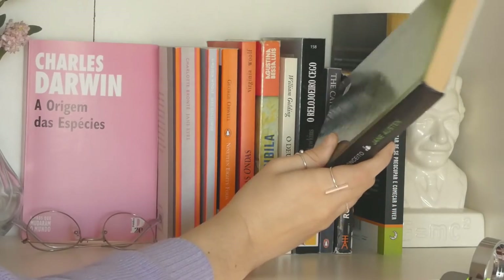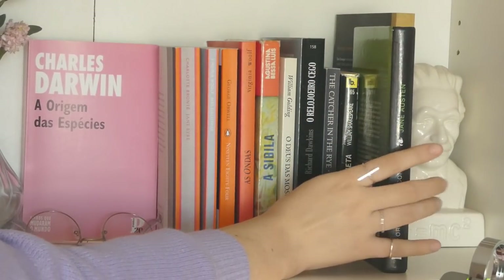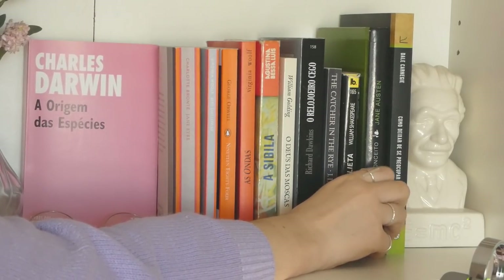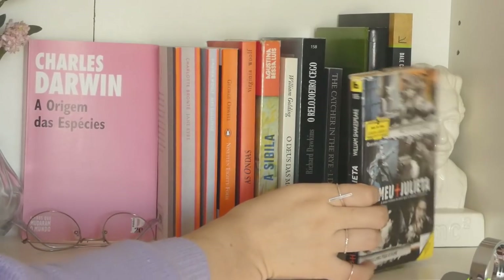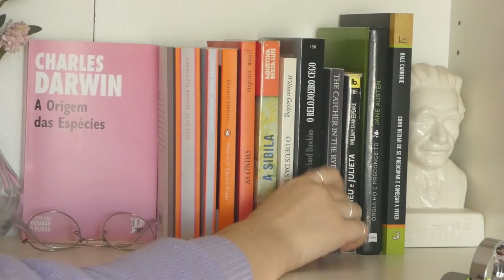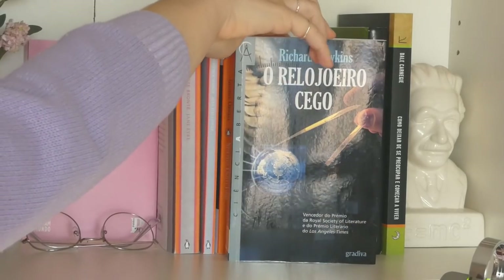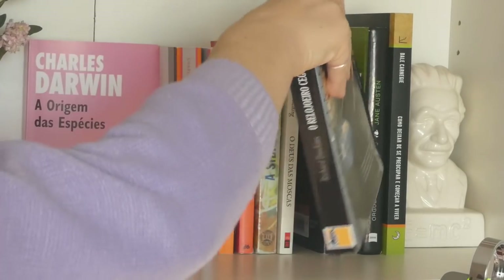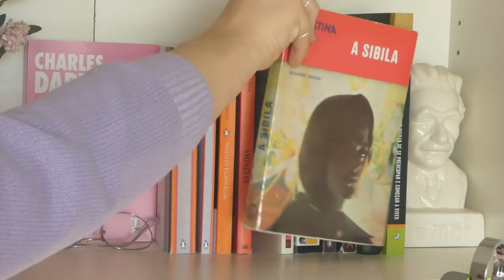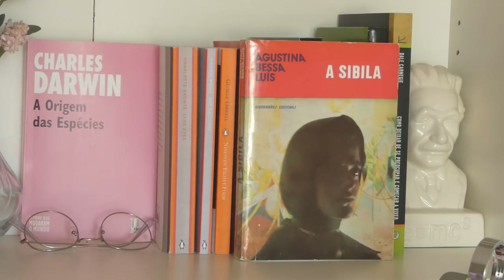I love Pride and Prejudice and I wanted to get the English version for myself. Same thing with Romeo and Juliet. Then there's Catcher in the Rye by J.D. Salinger, The Blind Watchmaker by Richard Dawkins — a non-fiction I really like — and The Lord of the Flies, which I thought was a really good and very different kind of book.